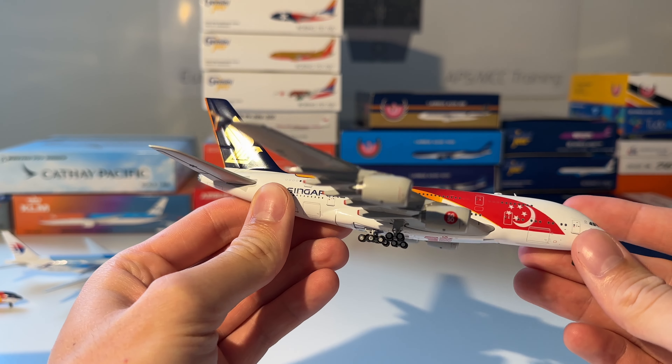Next up is this KLM Cityhopper Fokker 70 from Gemini Jets in the Antonov-Fokker livery. Here you can see the aircraft out of the box — like the South African Link, this one is also very small but beautiful.